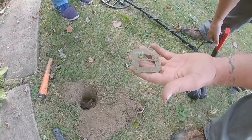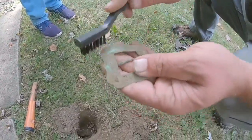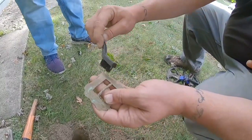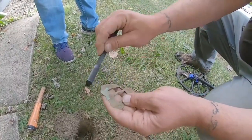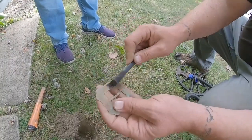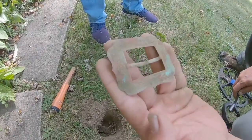Our first target at this house is a beautiful buckle — I'm glad I brought my gear. It's nice and ornate, that's 1800s easily. It's probably original to the original owners. The house was said to be built in 1909, but I believe there may have been a house here earlier — this would explain it. The floral pattern on that is awesome.